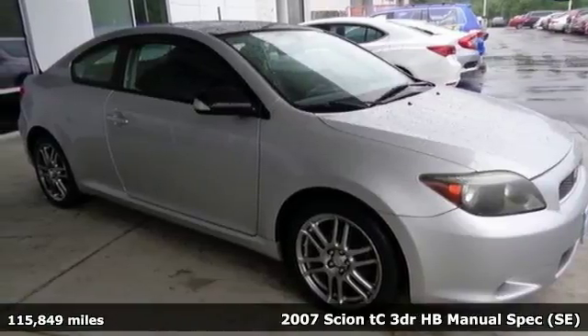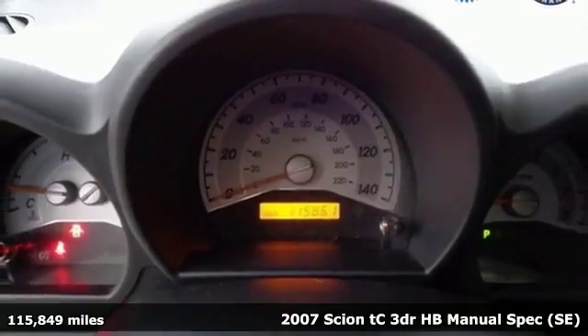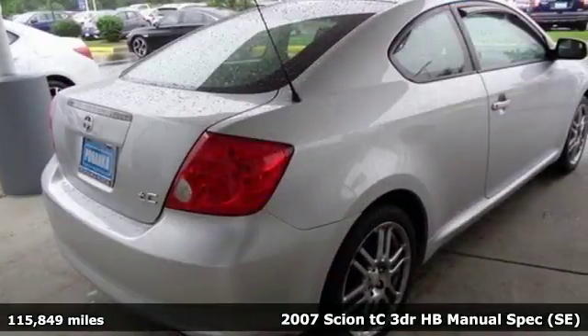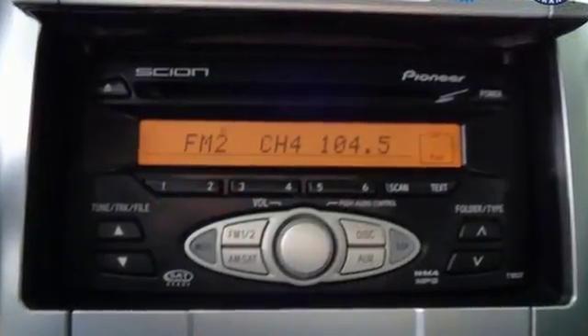It's a 2007 Scion TC. Affordability and fun in one package, this Scion offers all-around dexterity in power, efficiency, and safety. It comes nicely equipped with features you'll love.